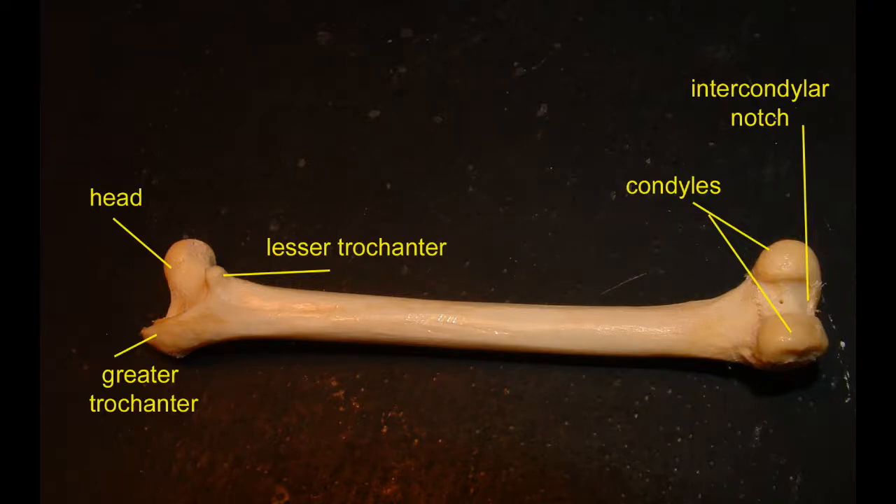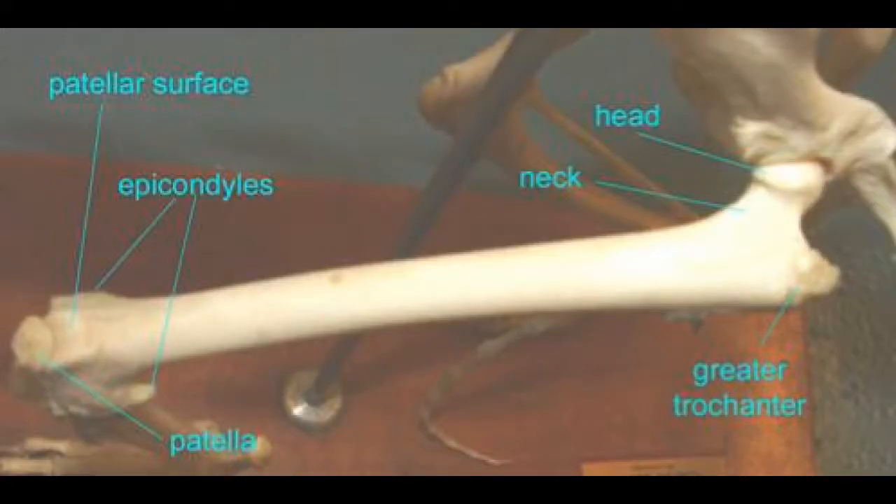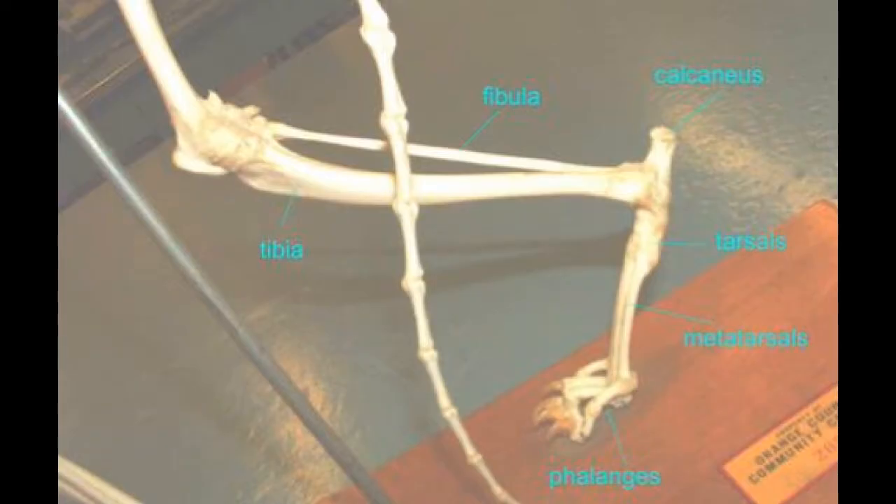Not only does the cat possess the same bones as those found in the human leg — despite the fact that cats are quadrupedal and humans are bipedal — but many of the same regions of the bones, including muscle attachment sites, are also shared.